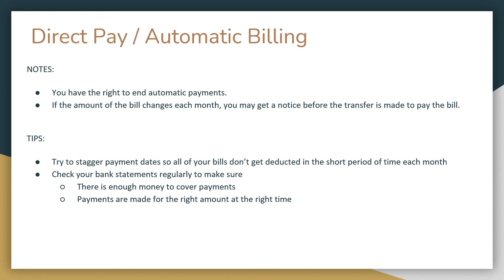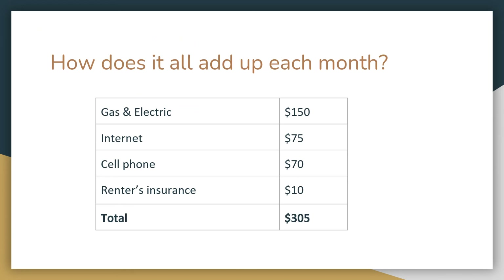Make sure you're checking your bank statements regularly to ensure you have enough money to cover payments and that payments are made for the right amount at the right time. So how does this all add up each month? These estimates total about $300 a month, based on averages for gas, electric, internet, cell phone, and renters insurance. It's certainly possible to find both lower or higher rates for each of these, and some costs can be split with roommates so you're not shouldering the cost alone.